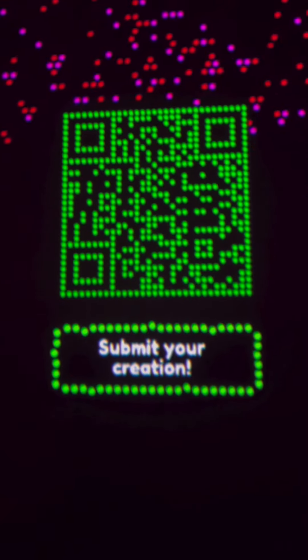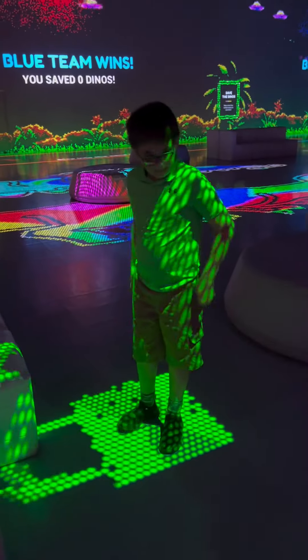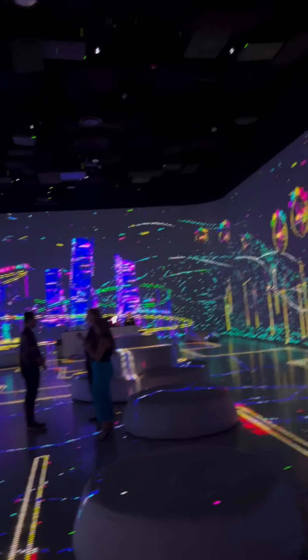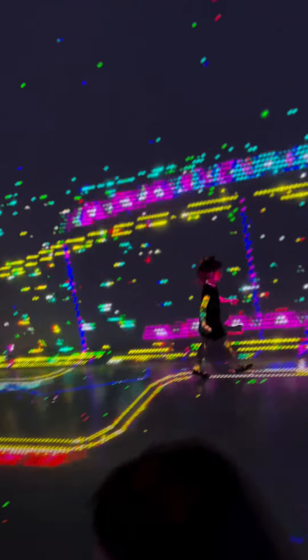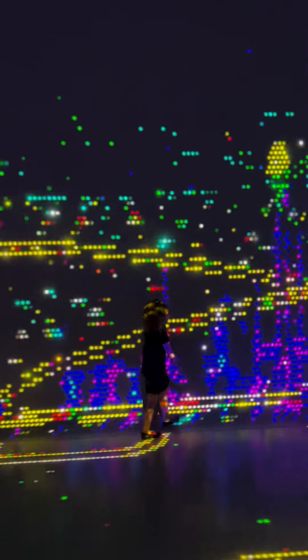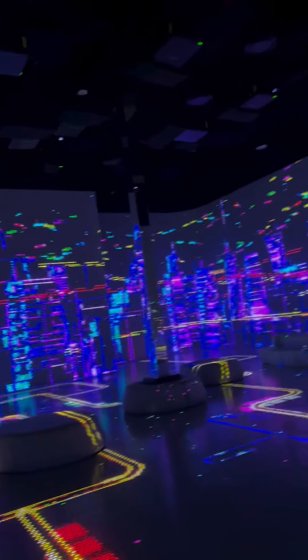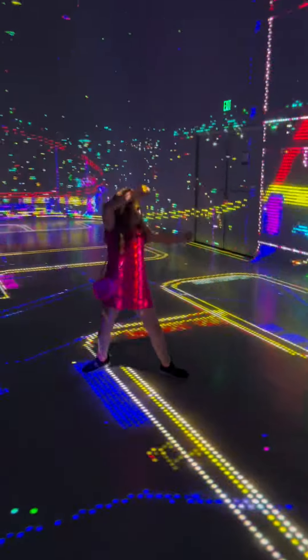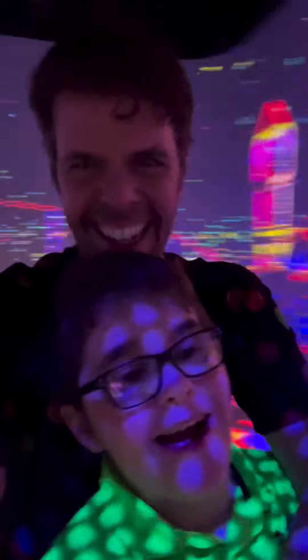I loved that this one was very interactive. You could play games during the experience, make your own art, and dance like my kids and I did. Most importantly, be a kid or a kid at heart and be transported to an escape from reality. We need more Lightbrite and Illuminarium.